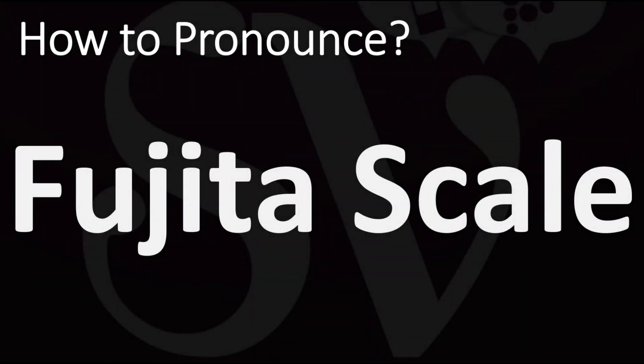We are looking at how to pronounce this name. What is the correct pronunciation? In Japanese, Fujita. In English, therefore, it is generally said as Fujita or Fujita scale.